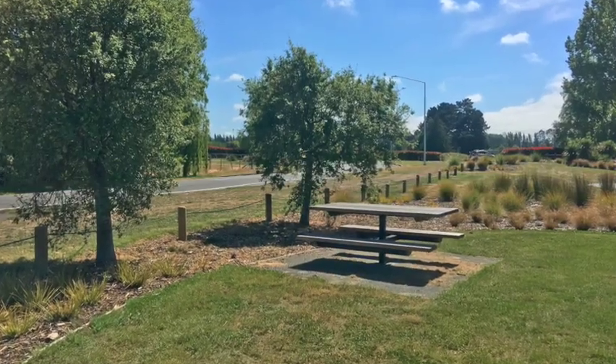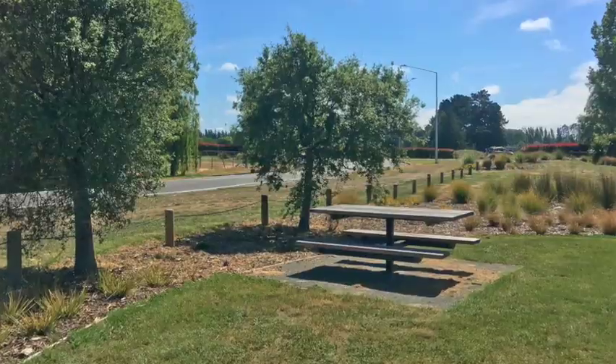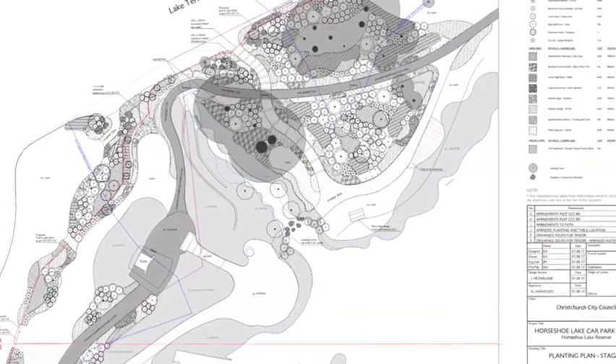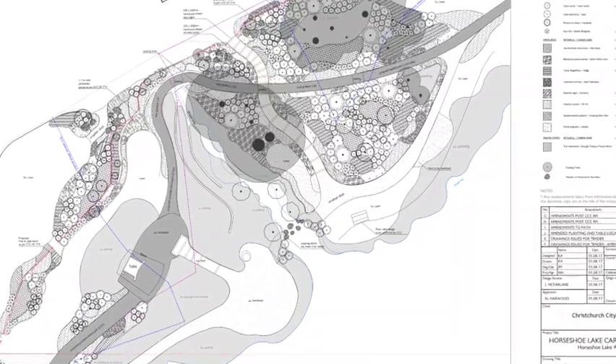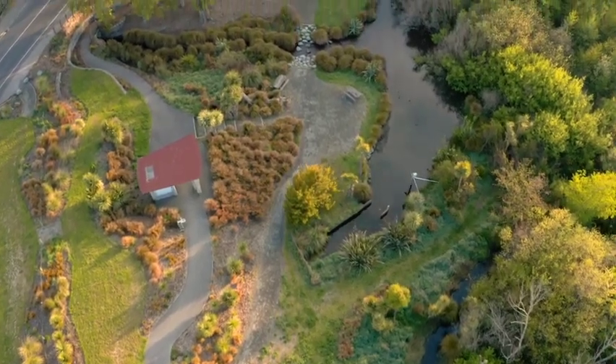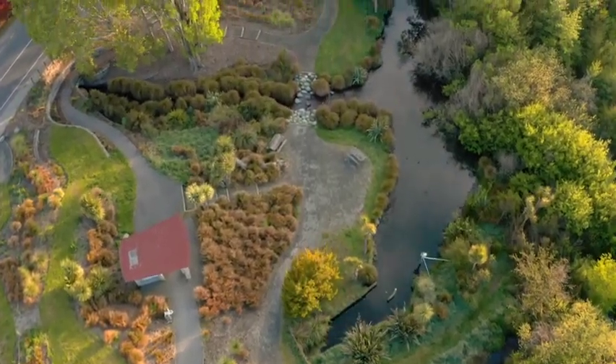The project had quite a few challenges — it's quite a complex site. We had a few planning overlays that proved to be a little bit tricky. It was an Inunga spawning area as identified by ECAN. There was also some tidal fluctuations, and it was a site of natural ecological significance.